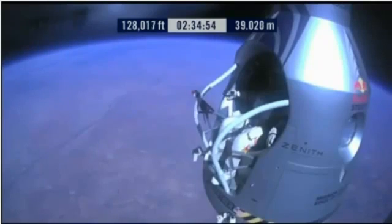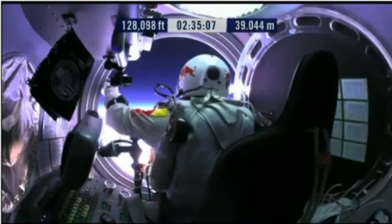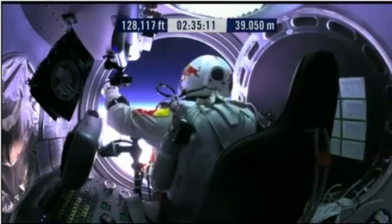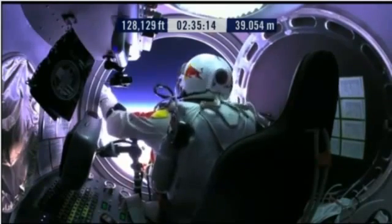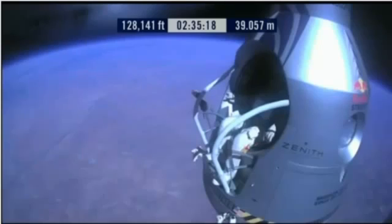Go a little bit further forward so we can check your chute. Your chute's okay, Felix. Your chute integrity is checked. Your parachutes are not deployed. Item 32: verify cutaway knife handle strap is attached and knife in proper position. Say roger if it's so.